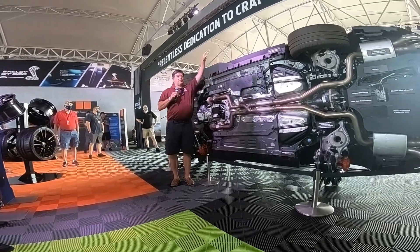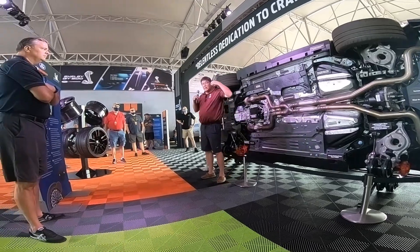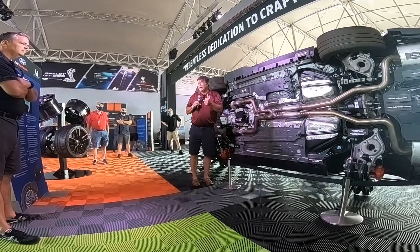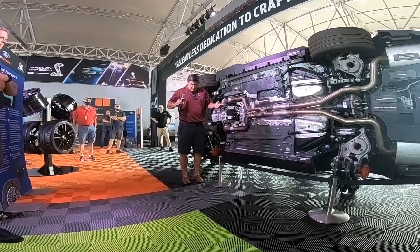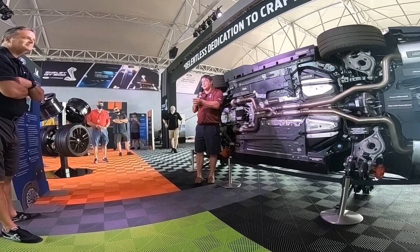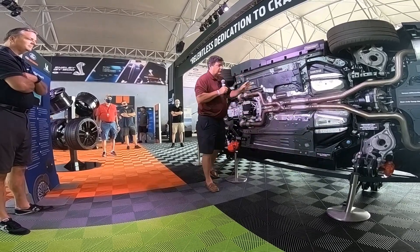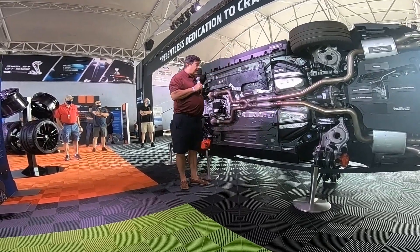Recaro will be seating you when you're doing your helmet and Hans device in seats they developed specifically for the GT500. They are FMBSS compliant — passing all crash and safety tests — yet can hold you, even somebody shaped like me, at 1.1 lateral G's consistently. Nicole and Lana will be up there to answer questions.